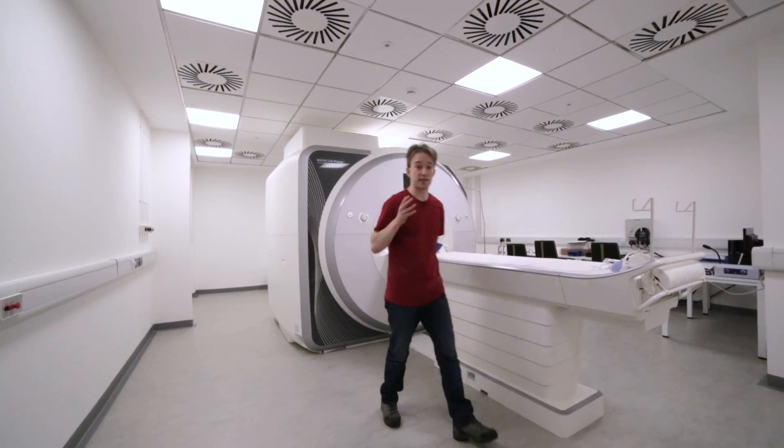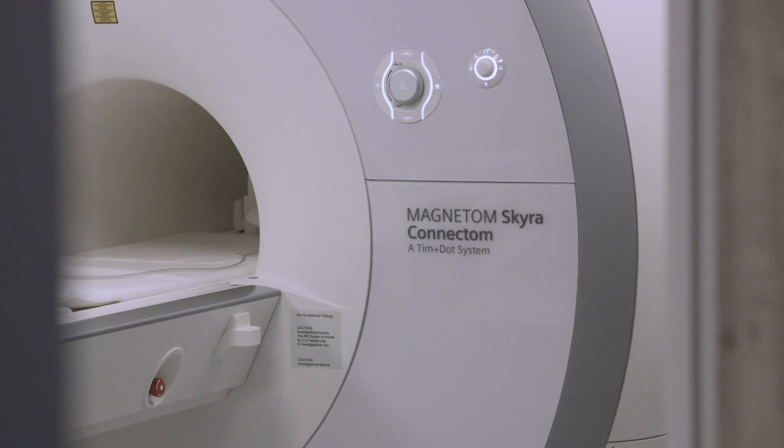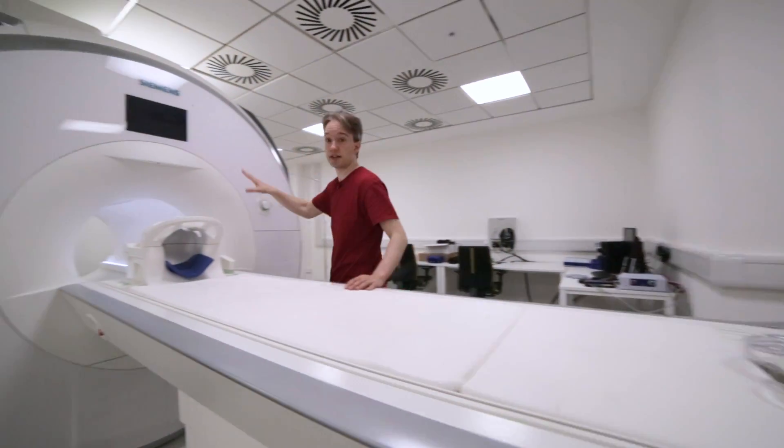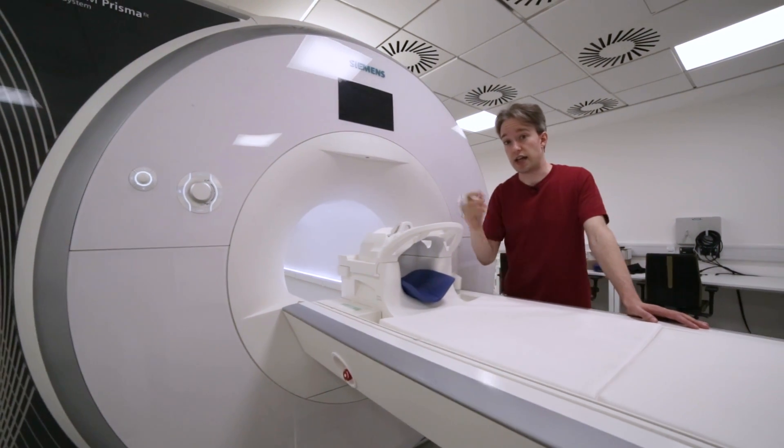Now, I'd be getting a scan myself, but alas, I have a bit too much metal in my body. Don't worry about me or the camera getting sucked into this, though — this is just the simulator that they train on. There's no actual magnets in there. The real scanner is over there.